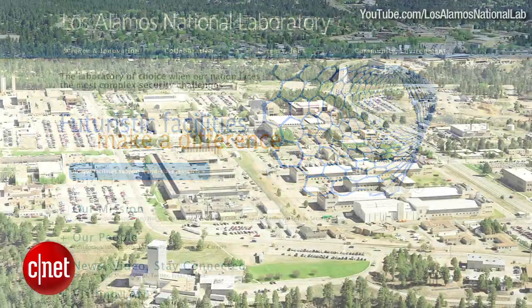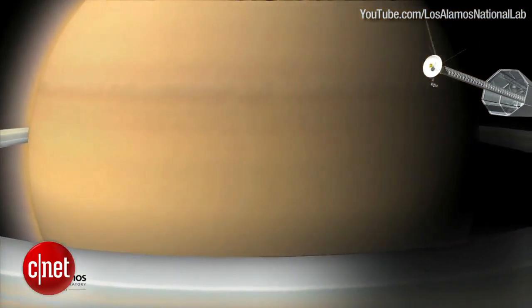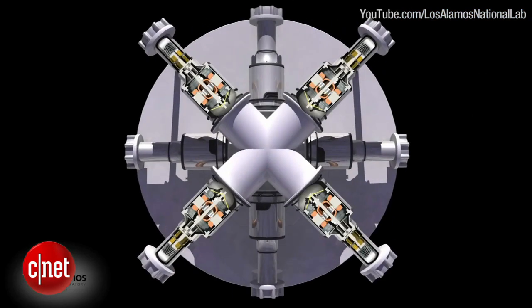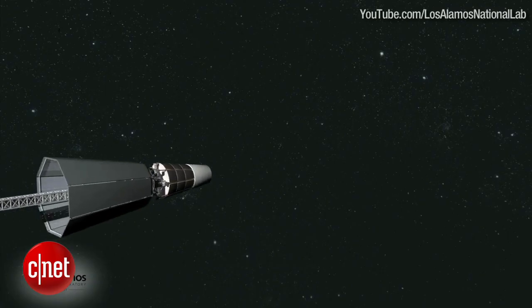Researchers at Los Alamos National Laboratory have demonstrated a nuclear reactor that can power spaceflight by using a heat pipe to cool the small reactor and power a Stirling engine, yielding a simple and reliable space power system, according to lab officials. It was the first space nuclear reactor experiment in the U.S. since 1965.